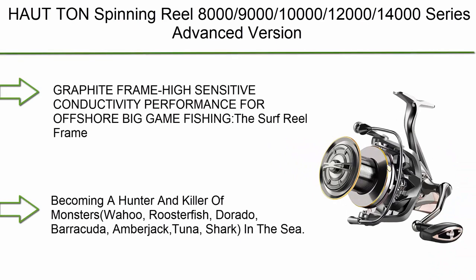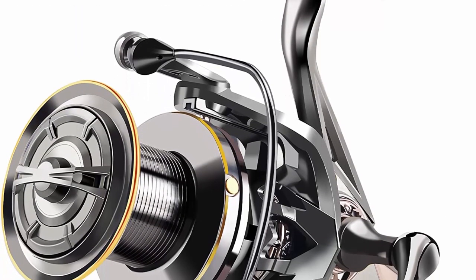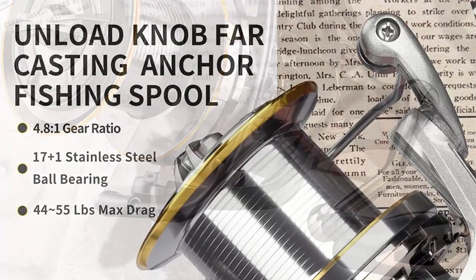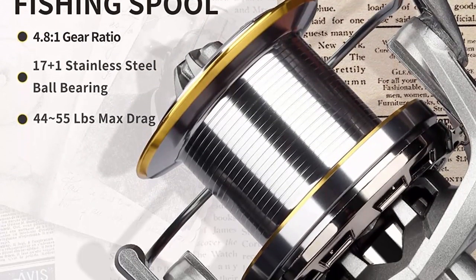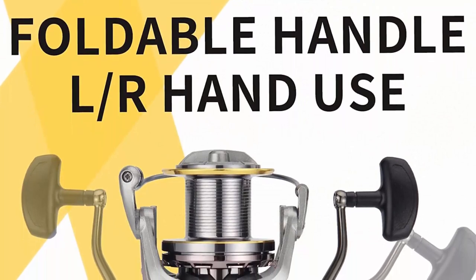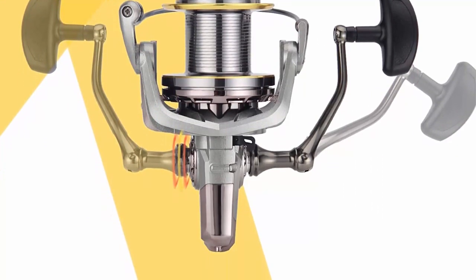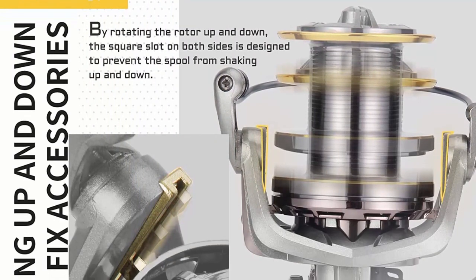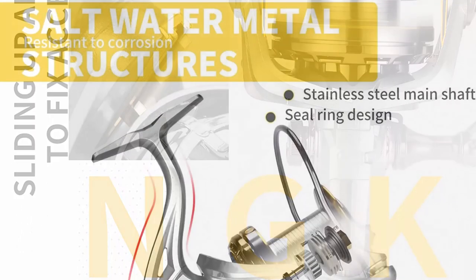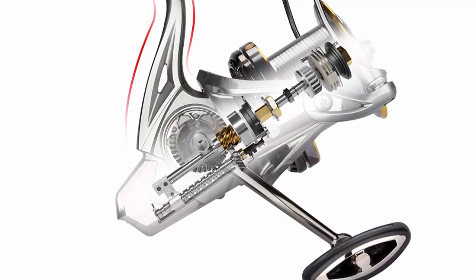Top 2: AUT T-On spinning reel in 8000, 9000, 10000, 12000, and 14000 series — advanced version with 17+1 ball bearings, graphite frame, surf fishing reels, 4.8:1 gear ratio, 55 lbs max drag, for medium to heavy long casting inshore and offshore saltwater fishing. The graphite frame delivers high performance for offshore big game fishing, targeting monsters like wahoo, roosterfish, dorado, barracuda, amberjack, tuna, and shark. Features a patented design with a sliding mechanism to fix accessories by rotating the rotor up and down through a square slot.